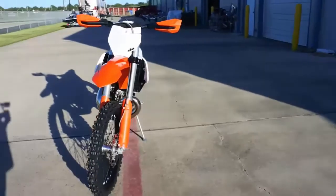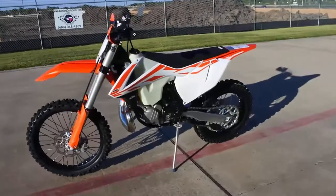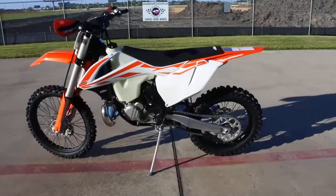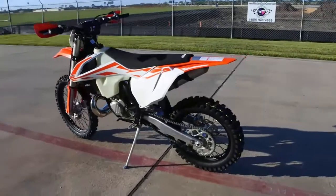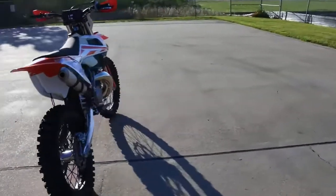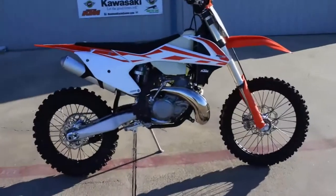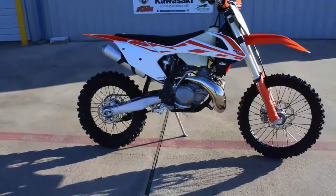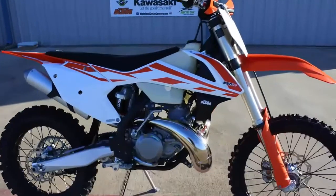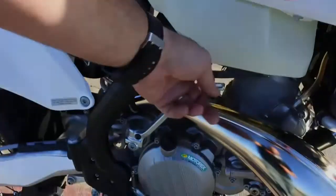Looking for the best all-around dirt bike? If you like to do diverse types of riding, especially if any of that includes tight or technical riding, there may not be a better choice than the KTM 250 XC, or possibly the 300 CC option, the KTM 300 XC. This bike is good for every type of off-road riding and is also still a very good option on a motocross track.